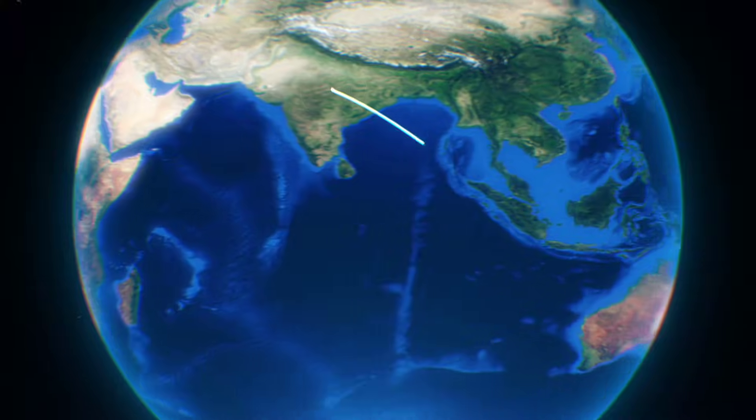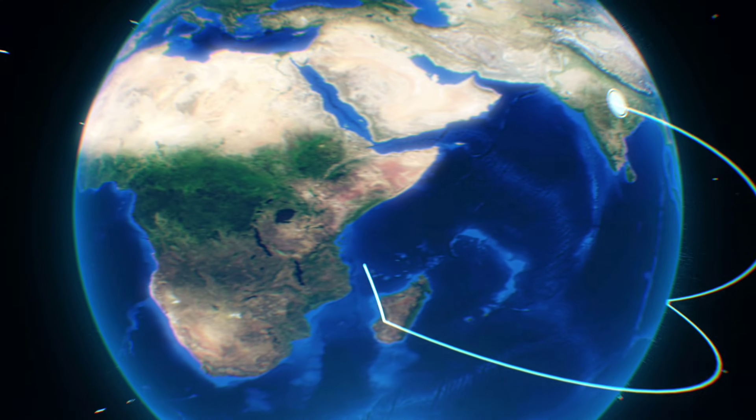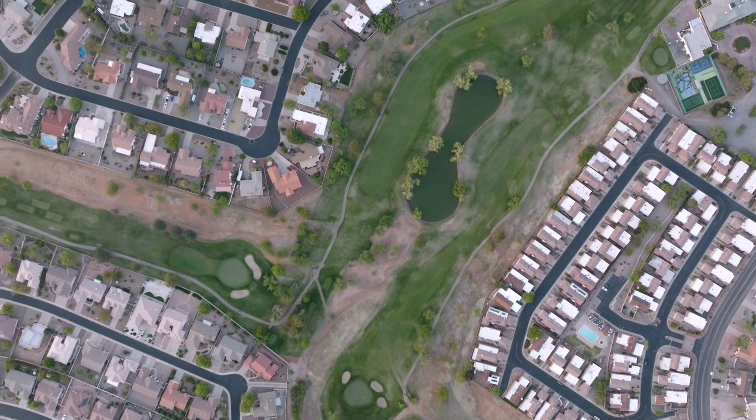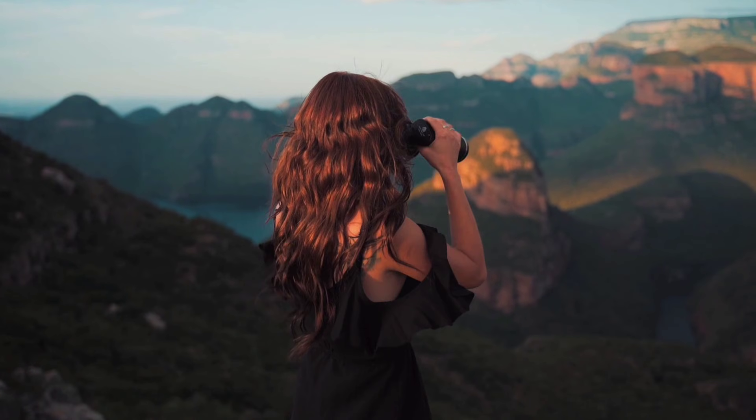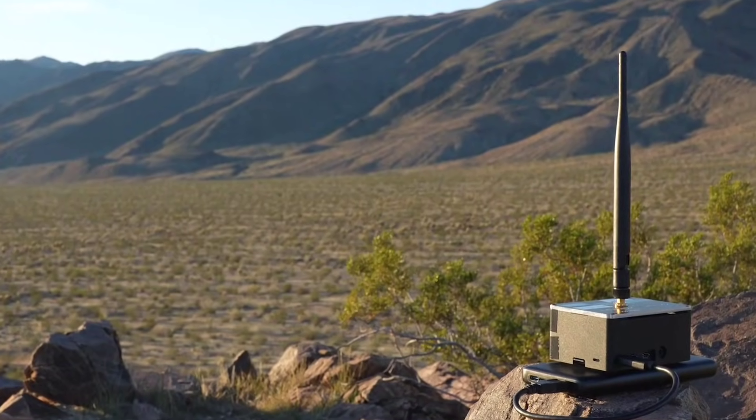Before going any further, here is a pro tip for you. Always know your coverage needs. Before buying a router, map out your space. For anyone needing to cover expansive areas or connect devices in remote spots, a router with long-range capabilities, like this one, is a total game-changer.